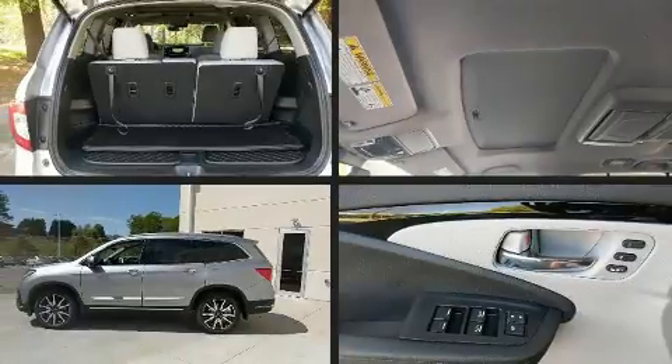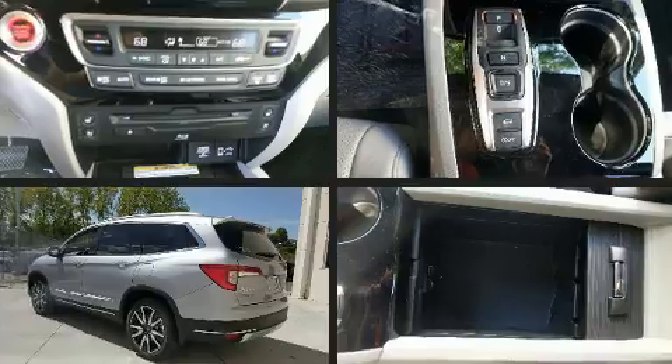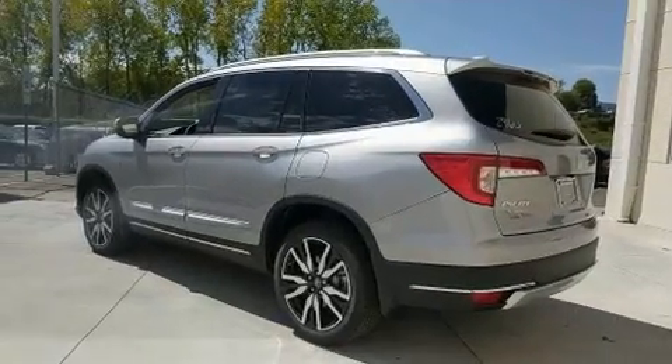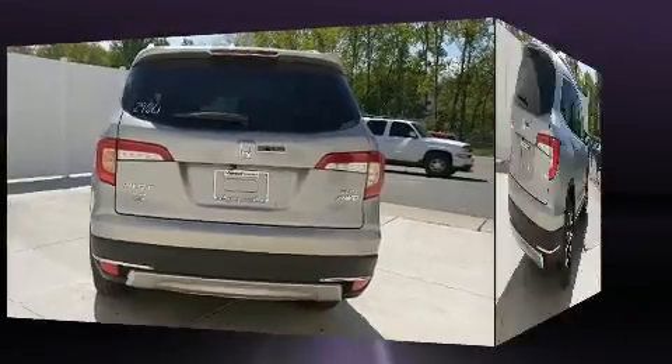Honda infused the interior with top-shelf amenities such as an automatic dimming rear-view mirror, power door mirrors and heated door mirrors, blind spot sensor, remote keyless entry, and power front seats.